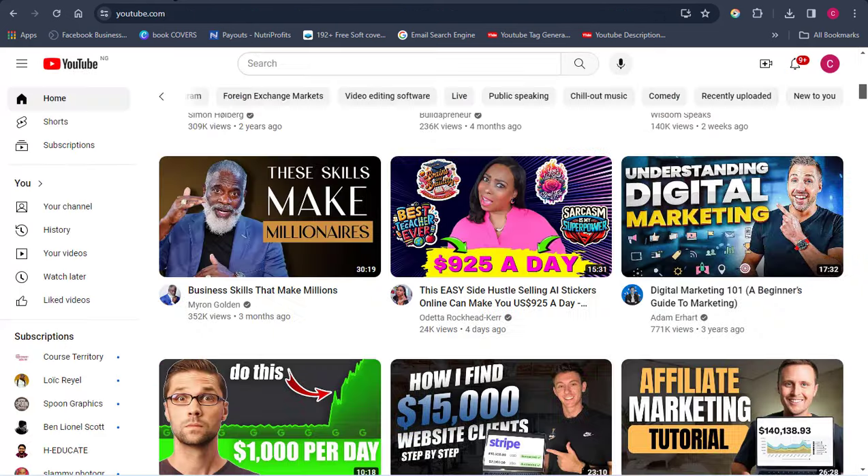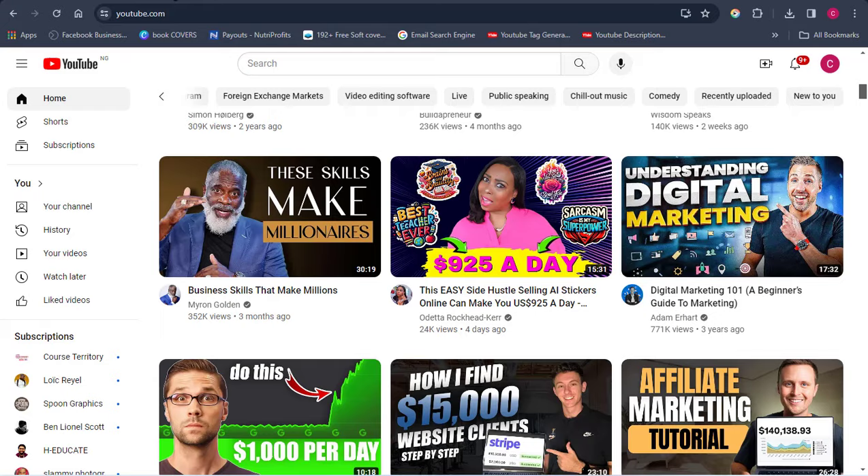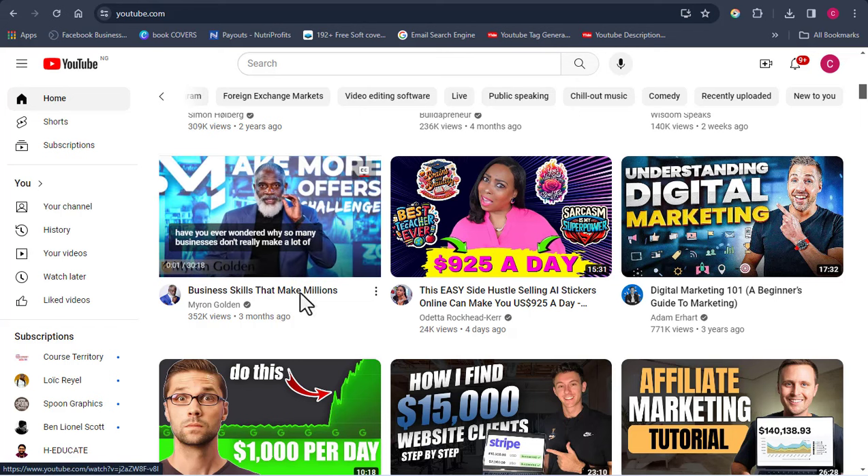The next thing you want to do is come over to YouTube. YouTube is a platform where people create and share videos. Once you're here, you want to start looking for people who don't have a good thumbnail. For instance, this person here doesn't have a good thumbnail design, and this other person also doesn't have one. Our main target is people who don't have good thumbnail designs — you want to check out as many accounts as possible.